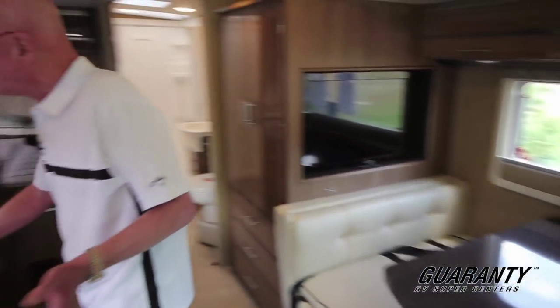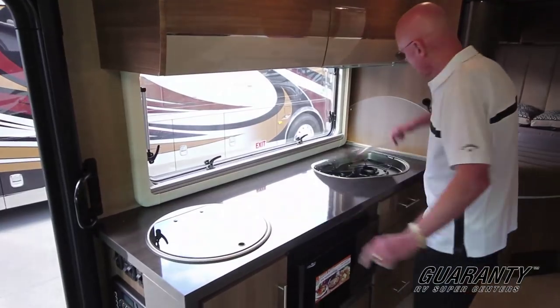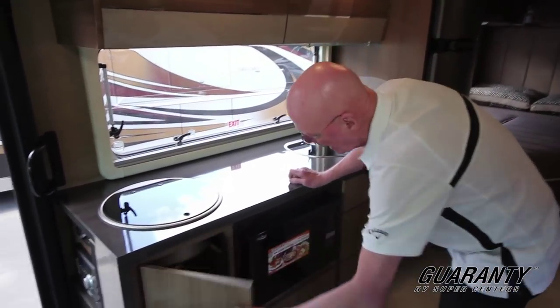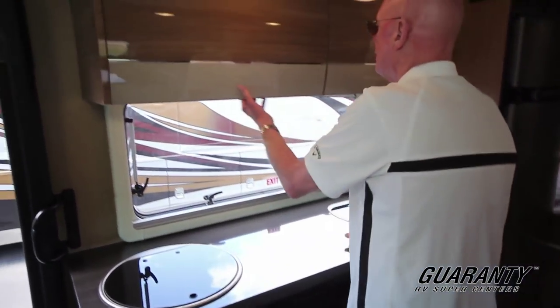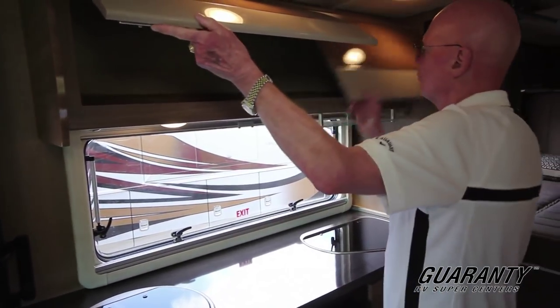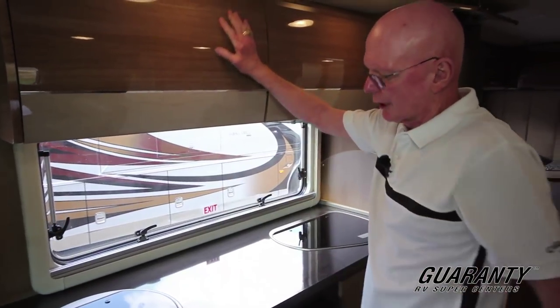One of the things I like about this is it has a tremendous amount of counter space. Stainless steel sink right there, two burner cooktop, convection microwave oven, and lots of storage in these areas — pullout drawers on metal glides. We have additional storage up in this area here as well. And you'll notice the high gloss in this cabinetry really gives the coach a classy look.